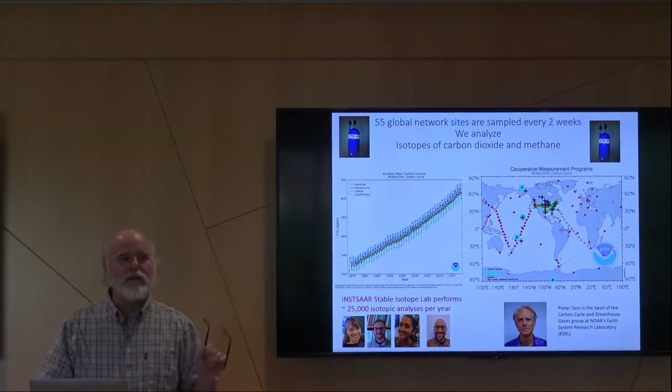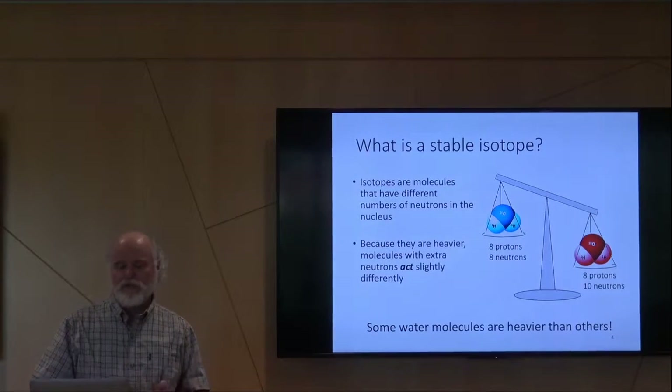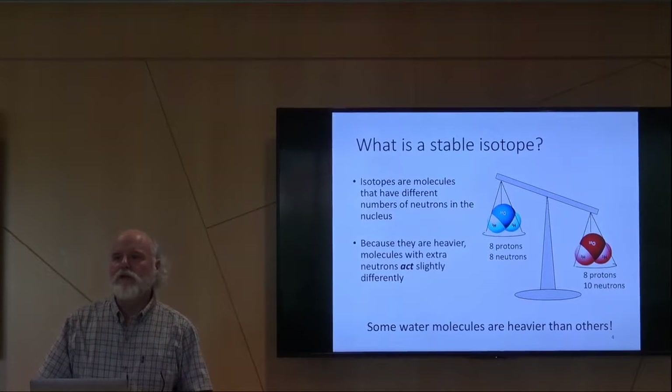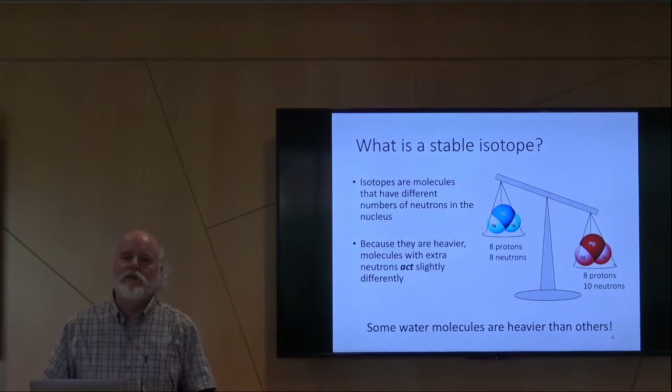The next few slides are sort of the pedantic 101, going back to chemistry. You all know what an isotope is, but a way to think about it is heavier and lighter molecules that allow us to exploit this in nature. Everything we do downstairs is exploit stable isotopes in the environment.